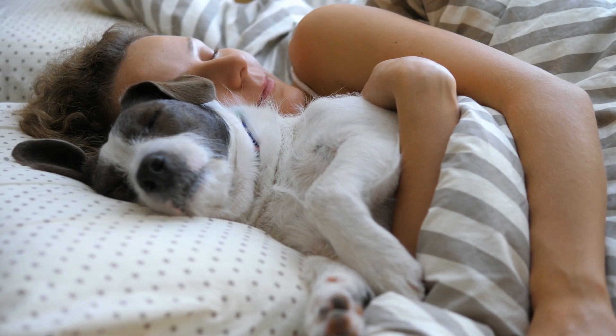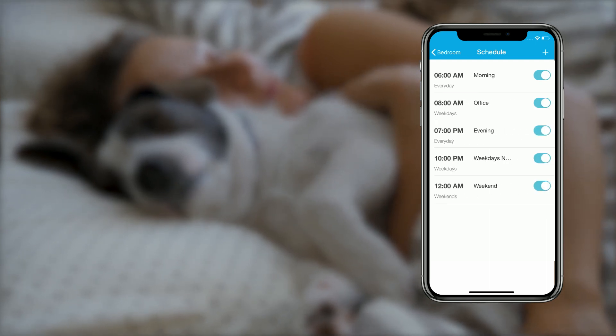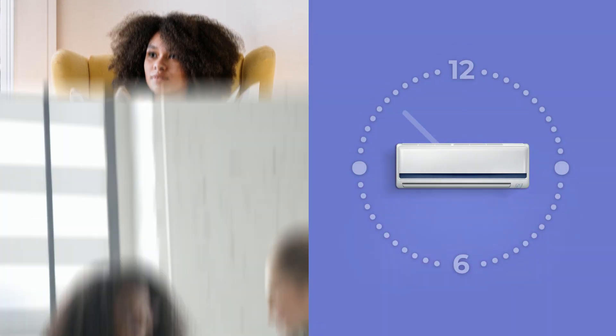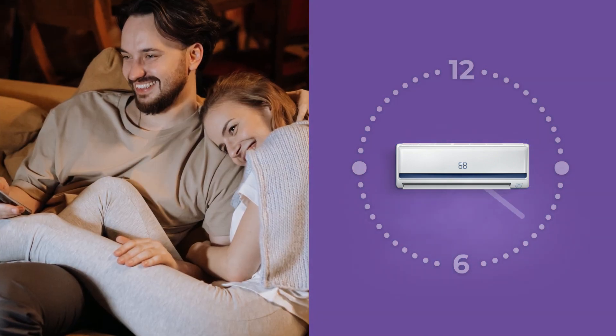You can also set intelligent schedules. Always ensure a good night's sleep and wake up to the perfect temperature every day. Set multiple schedules and repeat them on a daily basis to enjoy the perfect settings. Comfort and convenience are guaranteed.